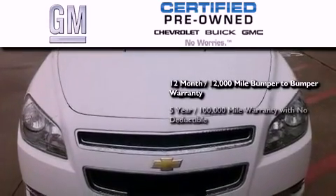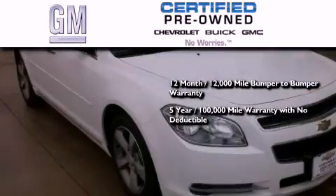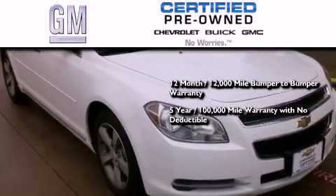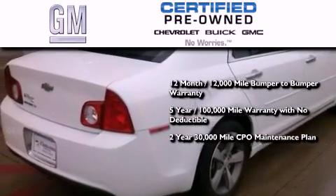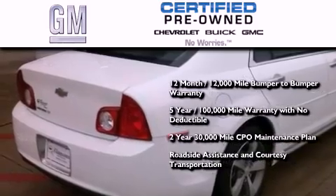A five-year, 100,000-mile powertrain limited warranty with no deductible. A two-year, 30,000-mile standard CPO maintenance plan, plus roadside assistance and courtesy transportation.